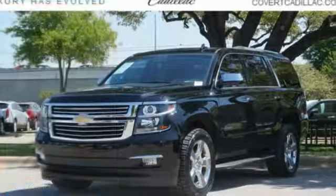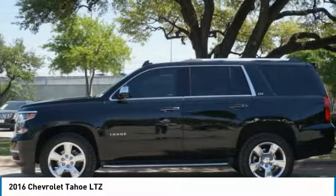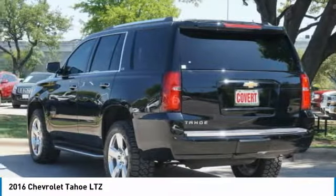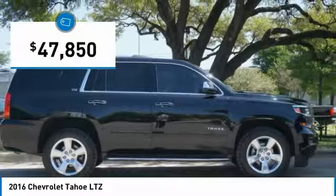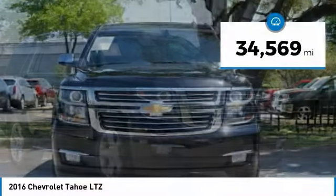Take a ride in the 2016 Tahoe. Tahoe has been the best-selling sports utility vehicle, accounting annually for more than 25% of all full-size SUV registrations in the United States, and is priced below $50,000. This vehicle has less than 35,000 miles.